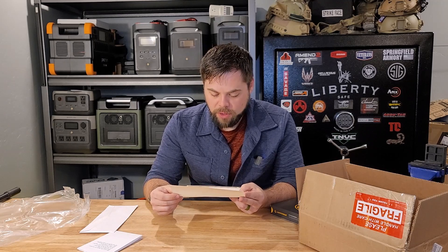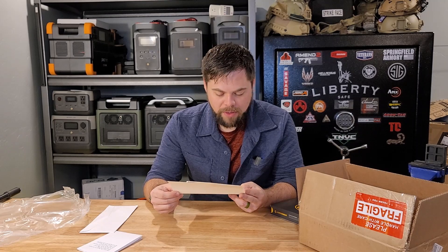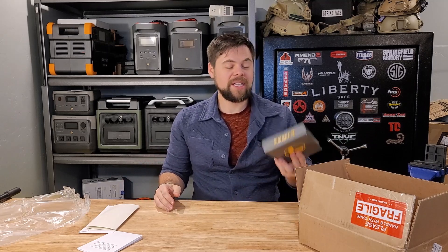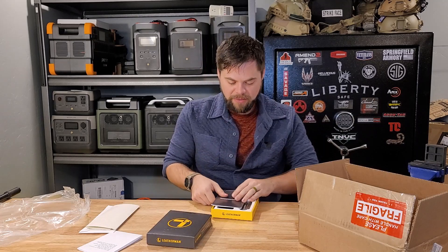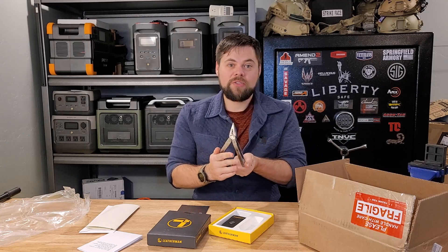We guarantee you will be satisfied with your HiSolus product. We can't wait for you to use it. Be well, and may you and your loved ones have a very Merry Christmas and a fantastic holiday season. Awesome that they not only sent a letter announcing the delay, but they're only about a month behind on their delivery. And the fact that they went through this process and sent a Leatherman — not some cheap little Chinese knife — that's something.